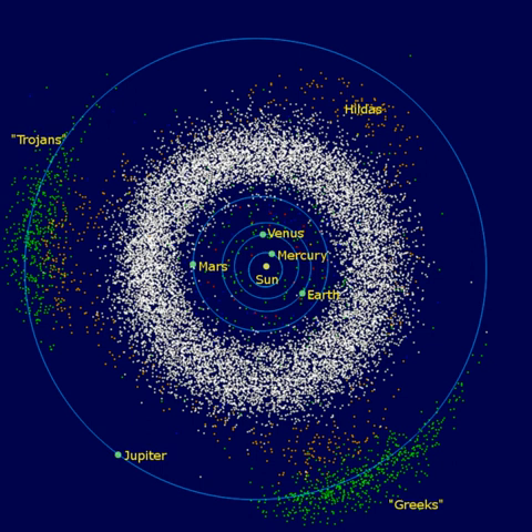Several otherwise unremarkable bodies in the outer belt show cometary activity. Because their orbits cannot be explained through the capture of classical comets, it is thought that many outer asteroids may be icy, with ice occasionally exposed to sublimation through small impacts. Main belt comets may have been a major source of Earth's oceans, because the deuterium-hydrogen ratio is too low for classical comets to have been the principal source.